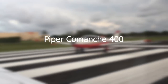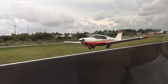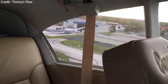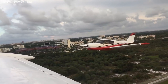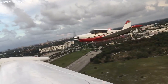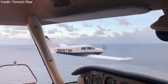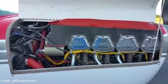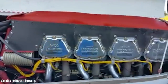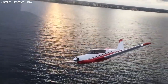The Piper Comanche made its debut in 1958 to compete with the already well-established Beechcraft Bonanza. It was first equipped with 180 or 250 horsepower and featured laminar flow wings and an all-flying stabilator. The Comanche 400 was only produced from 1964 to 1966, and only 148 were completed. It featured a 400 horsepower horizontally opposed eight-cylinder Lycoming IO-720 engine developed specifically for the model.